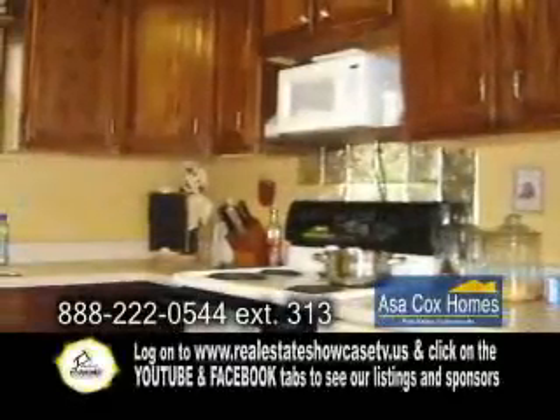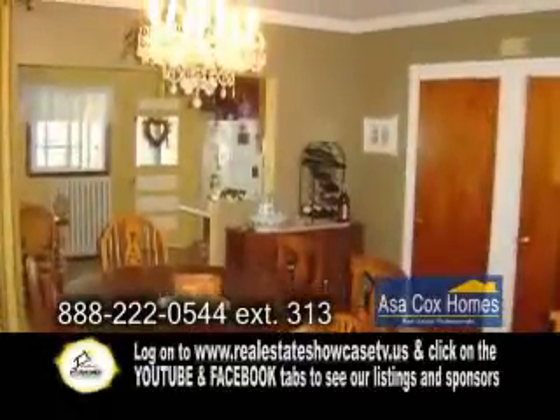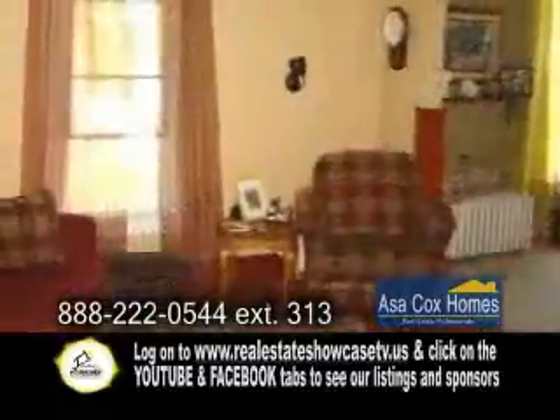The kitchen has been remodeled in 2005. Off the kitchen is the formal dining room with a beautiful chandelier and crown molding. The cozy living room has hardwood flooring.